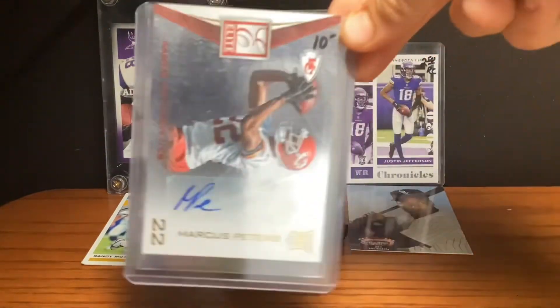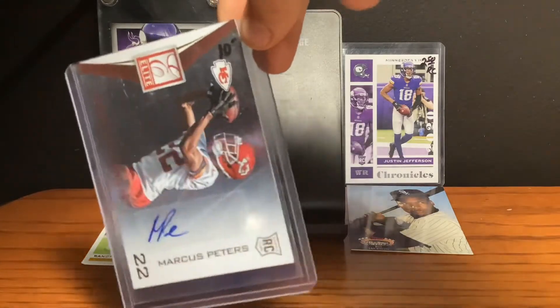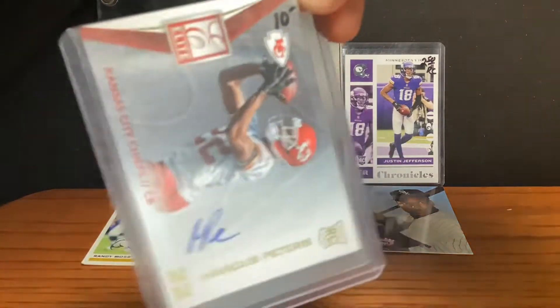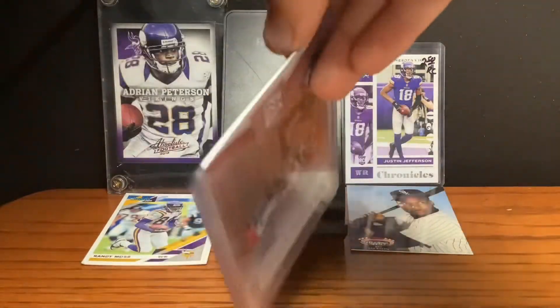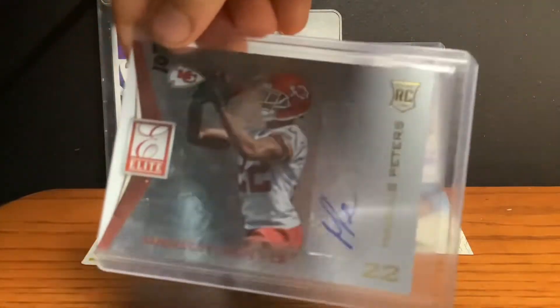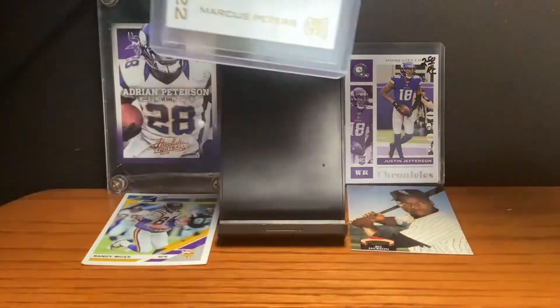At the number 8 spot, we have this Marcus Peters Autograph card, and it's Rookie and it's Elite Practice. It looks like it's Practice, and I kind of like the design, it's pretty cool. Yeah, that's really cool.